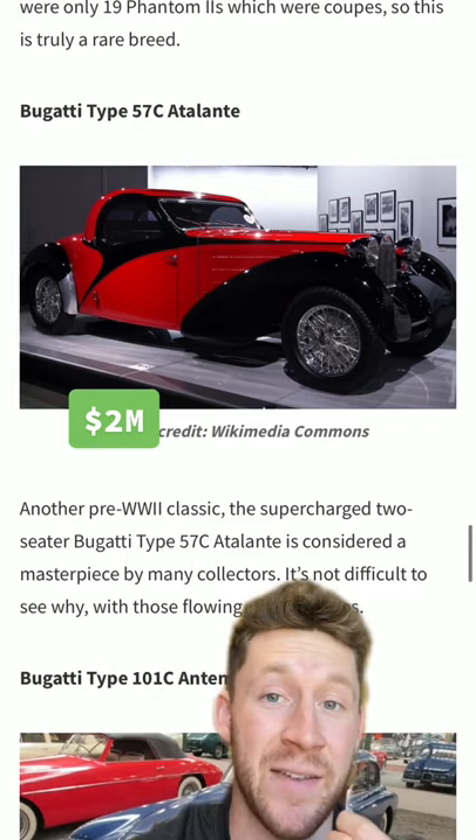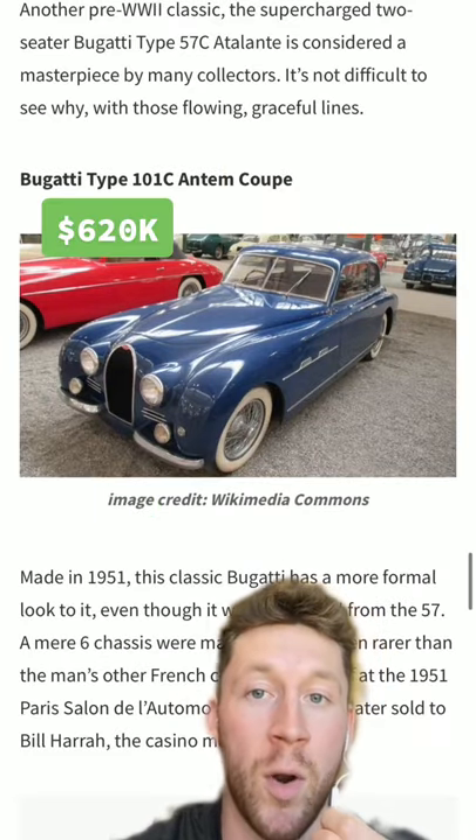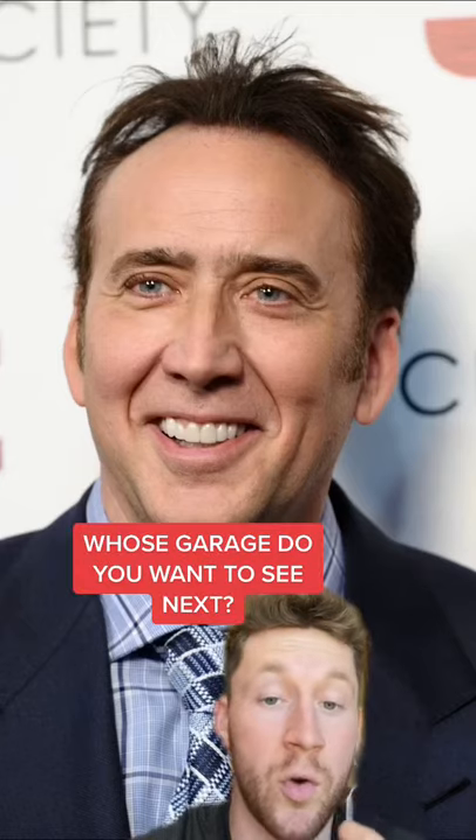A Bugatti Type 57C Abelante, and last but most certainly not least, a Bugatti Type 101C Anthem Coupe. Whose garage do you want to see next?